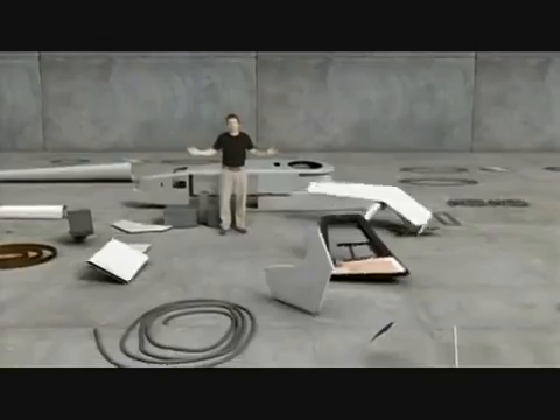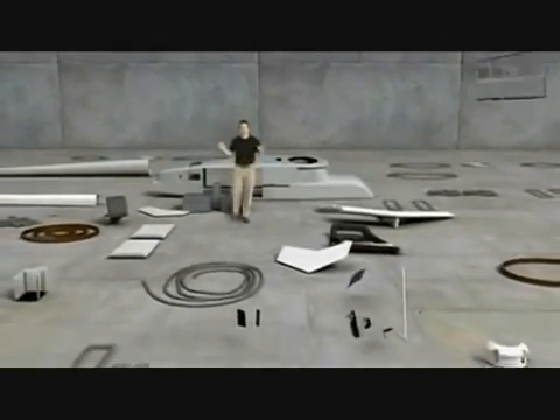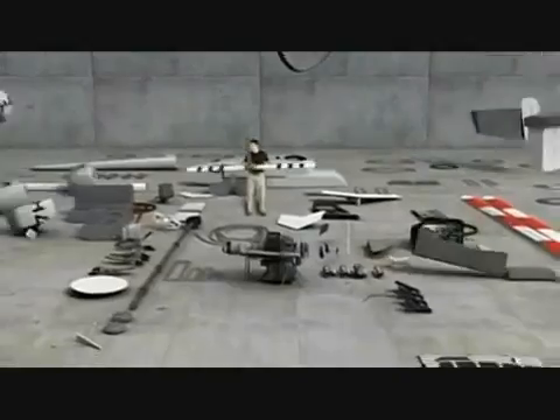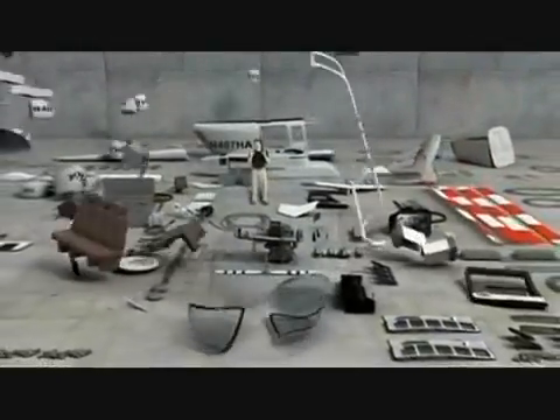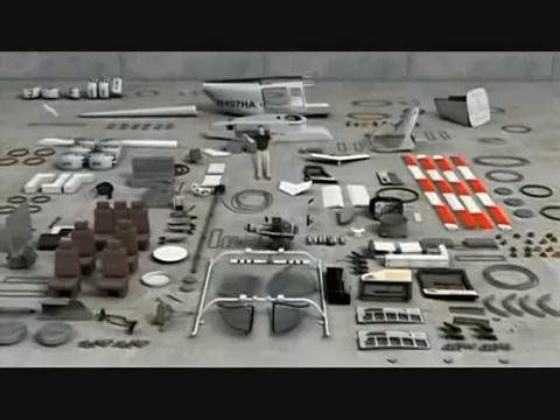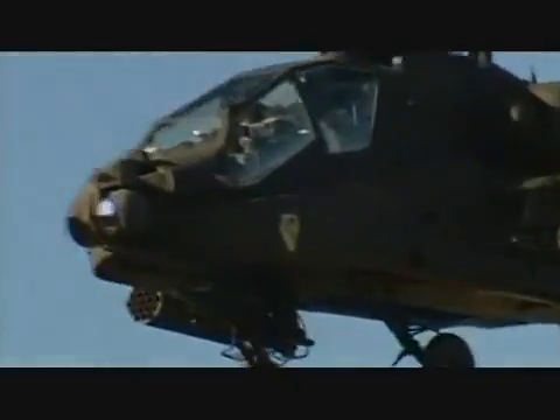Any idea what this is? Well, this is a machine that can go places and do things that nothing else can. When this all comes together, it creates the ultimate way to fly. Of course, it's the helicopter — the most versatile flying machine ever invented.